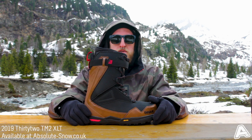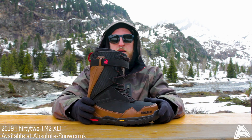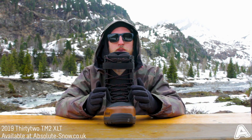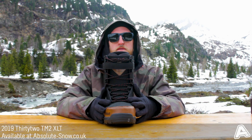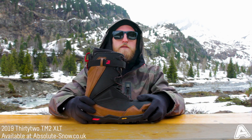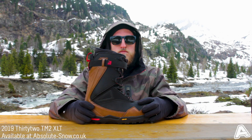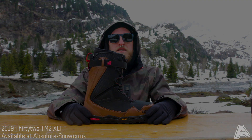I wouldn't really recommend this boot to a beginner due to the stiffness factor — it's more aimed towards the intermediate to advanced rider who loves riding fast, loves riding off-piste. If you're a beginner or looking for a boot for park or freestyle riding, check the rest of the 32 range. But for now, this is the 2019 32 TM2 XLT.